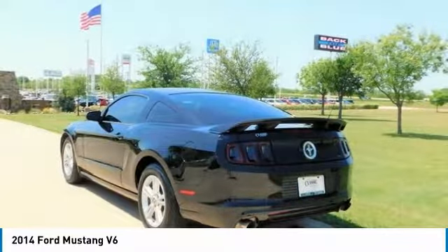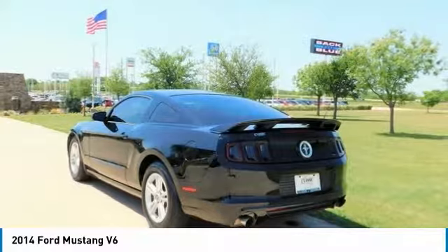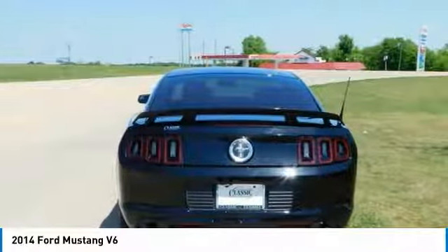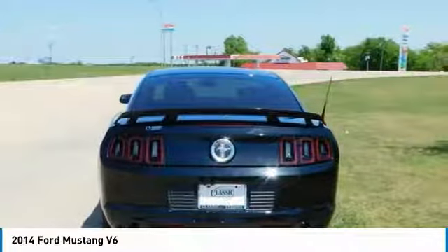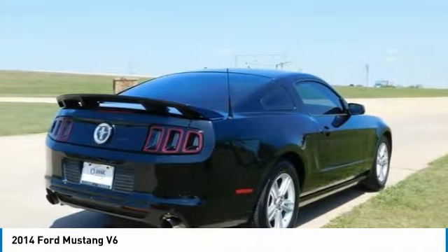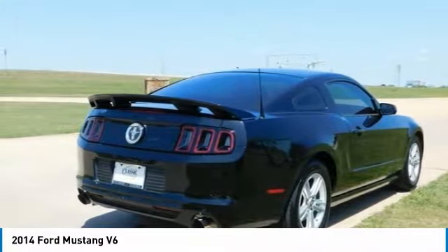From its bold front end featuring a splitter and unique LED accents in the head and tail lamps to attention-getting body accents, Mustang makes its presence known. One look at the signature pronounced curves, kicked-up haunches and dual exhaust system that produces the unique Mustang roar and you're hooked.